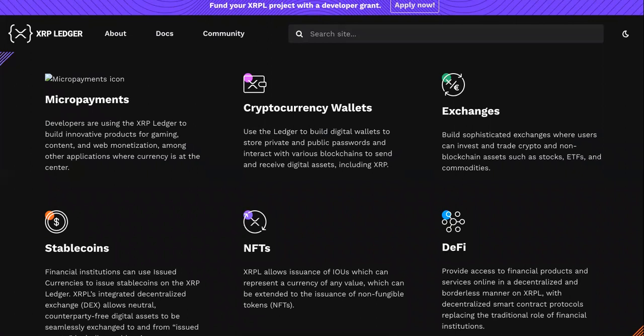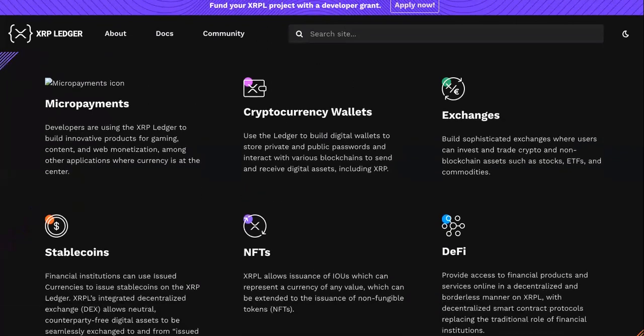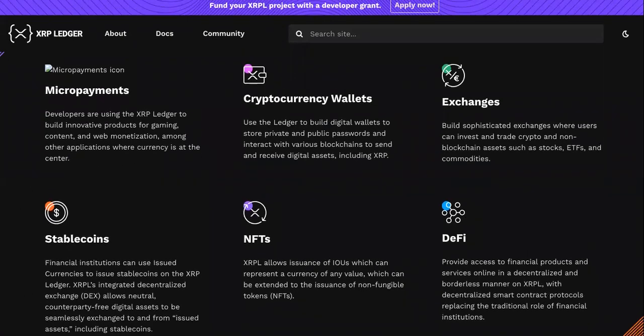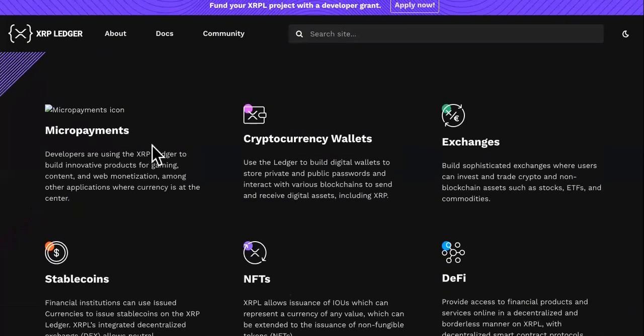So what is XRP? For new people, XRP is to RippleNet what AMP token is to Flexa payments.